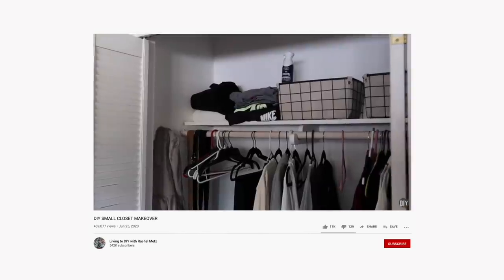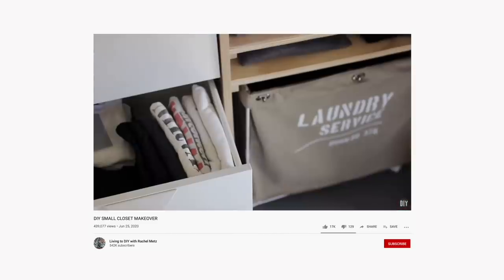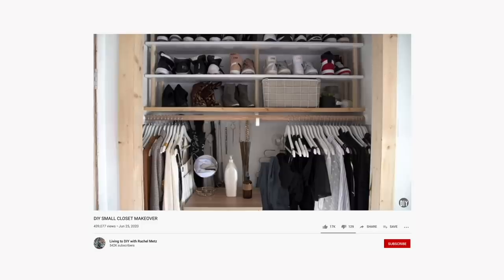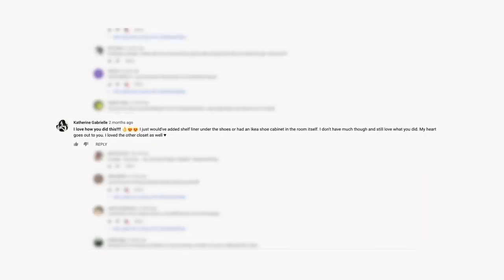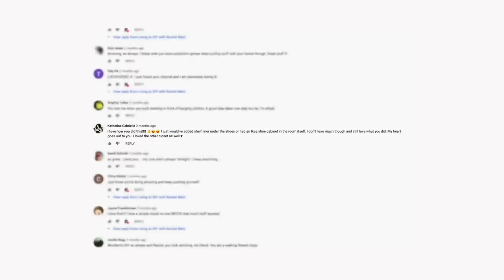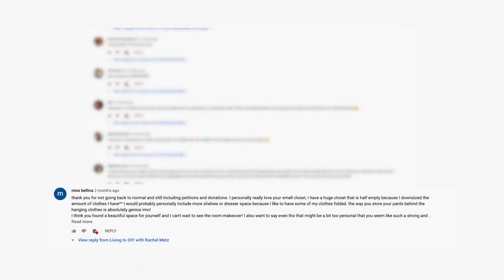We are going to be revisiting my small closet makeover because, surprise surprise, a lot of it actually isn't functional after I've lived in it for a little bit. One of the many things that I love about this Living to DIY community is your feedback always. Sometimes it's very brutally honest and it takes a large pill to swallow, but it does help me when I have to revisit makeovers. You guys give a ton of feedback that I don't necessarily see right off the bat, but you guys do.